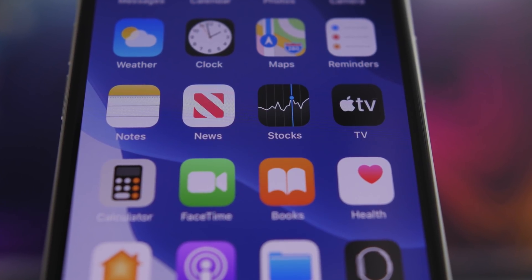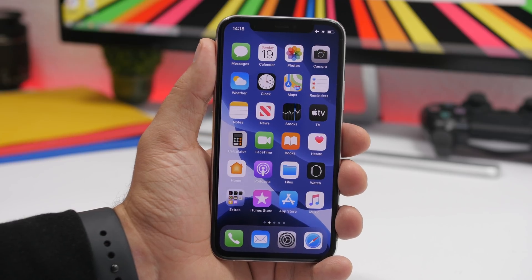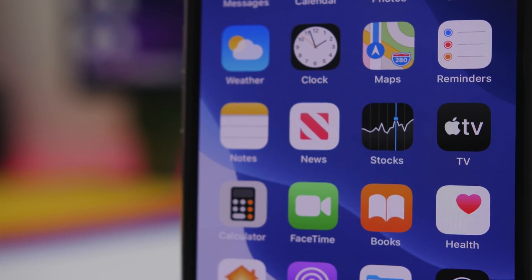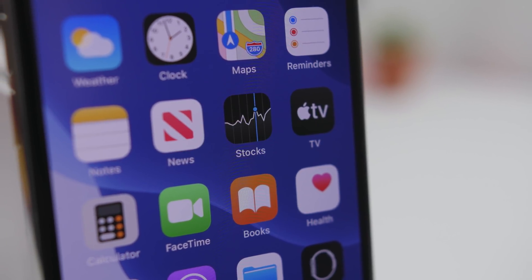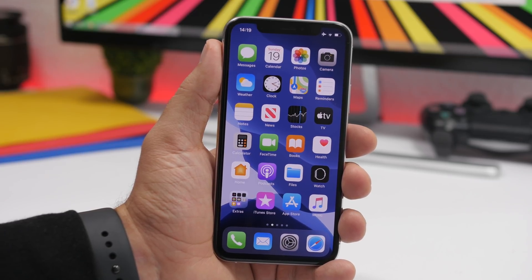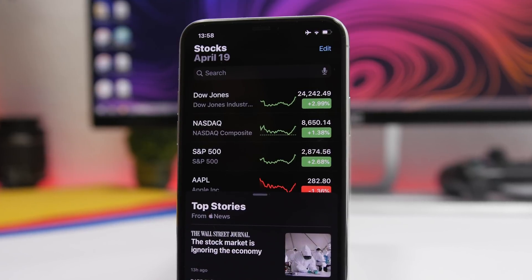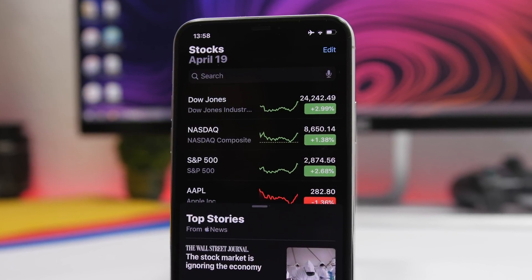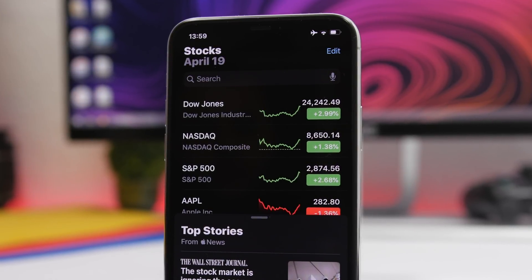Moving on to another detail which is really interesting. On the Stocks app icon, you can see it shows a chart of a stock — but that is not random at all. It shows the moment when Apple outperformed Dell on the stock market. This likely happened around 2006, when Apple was worth more than Dell. That moment was really important for Steve Jobs, and he probably put that chart there himself.